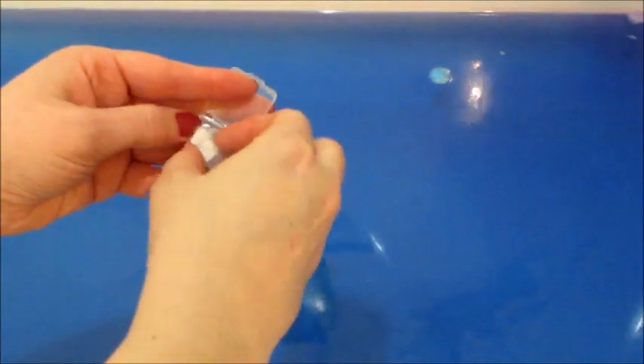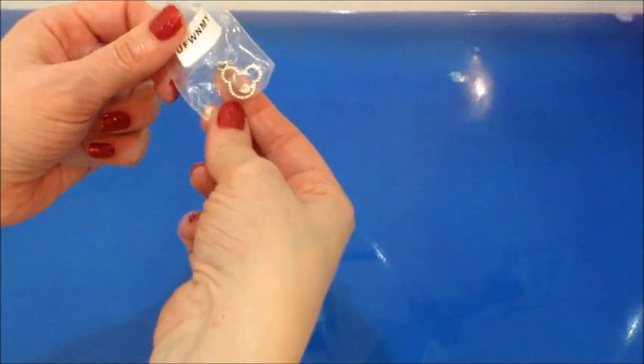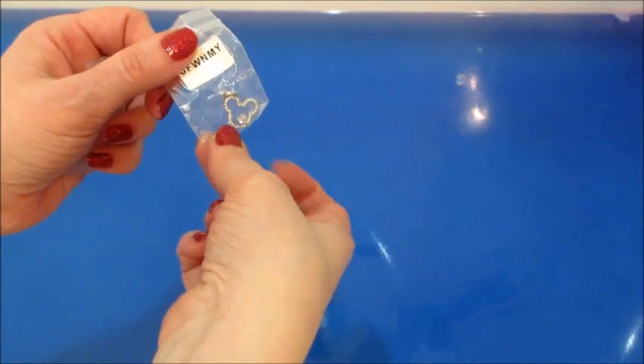The charms are all very cute. The water turned a translucent blue color, and I could tell there was a lot of oil floating on top. Here's the next Mickey head charm — that one's cute — and then the last one.